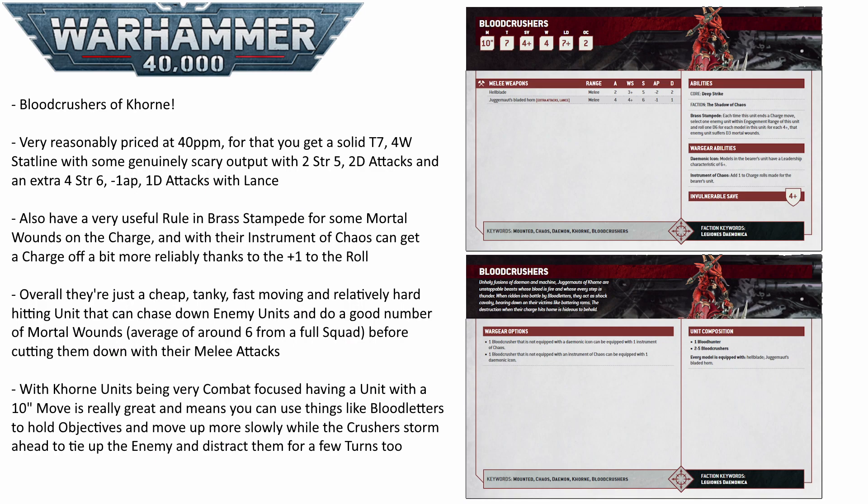The demonic icon gives them a 6-up leadership, which is nothing amazing, but it does help with battleshock a bit. The instrument they can take is really good on these guys — that gives you plus 1 to charge rolls, meaning you can get into combat that much quicker, and of course being a Khorne unit, that is really where they want to be. In combat, they have 2 strength 5 minus 2 AP 2 damage attacks with their hellblades, and then a further 4 strength 6 minus 1 AP attacks from the juggernaut. The juggernaut attacks have the lance rule, so they are plus 1 to wound on the charge, wounding marines on 2s, and even wounding things like knights on 5s rather than 6s.